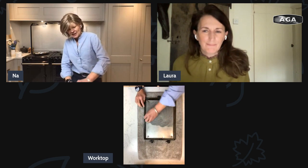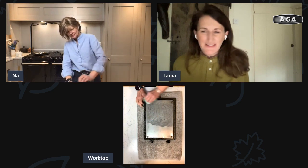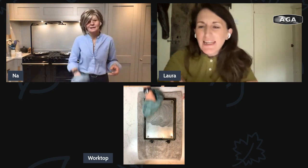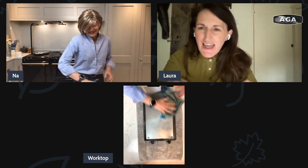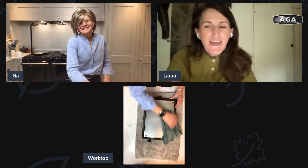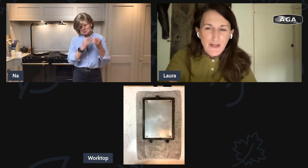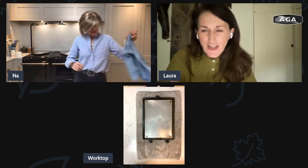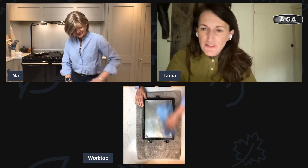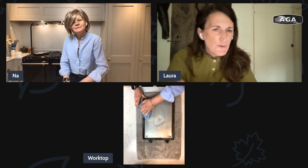Lots of people are talking about how often they clean the inside of their doors — Jane cleans hers all the time, Elaine takes them off when she turns it off for the summer to clean. And Shirley has an Aga over 50 years old and says the simmering and warming oven look rusty inside — can this be cleaned, or is it normal?